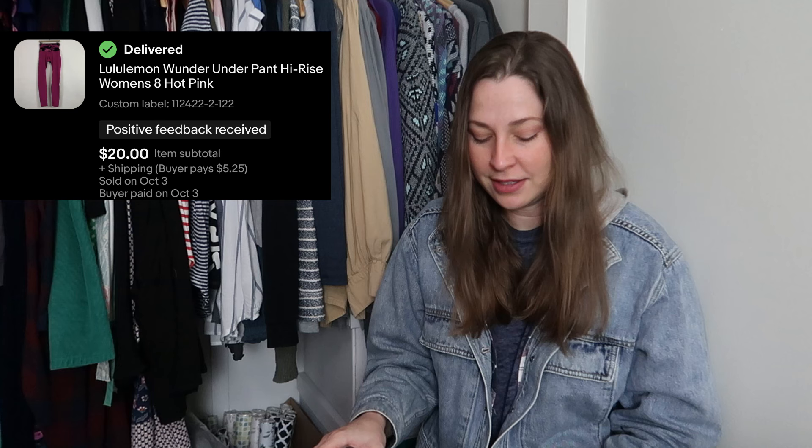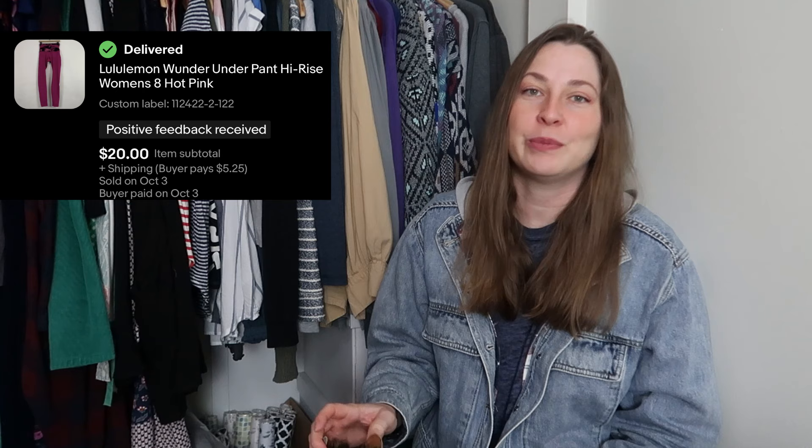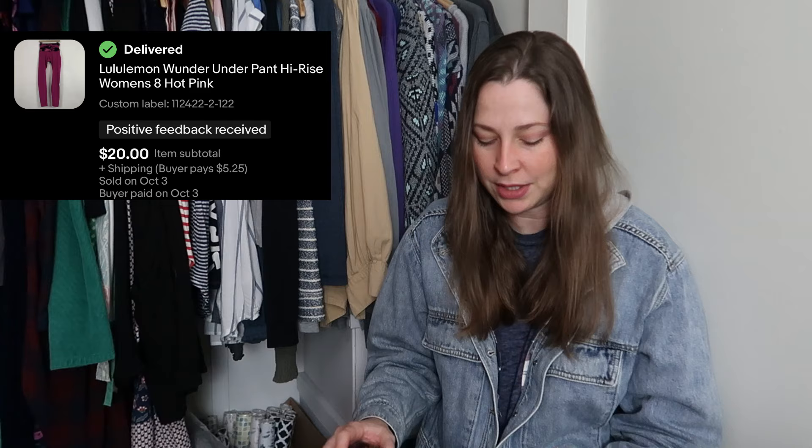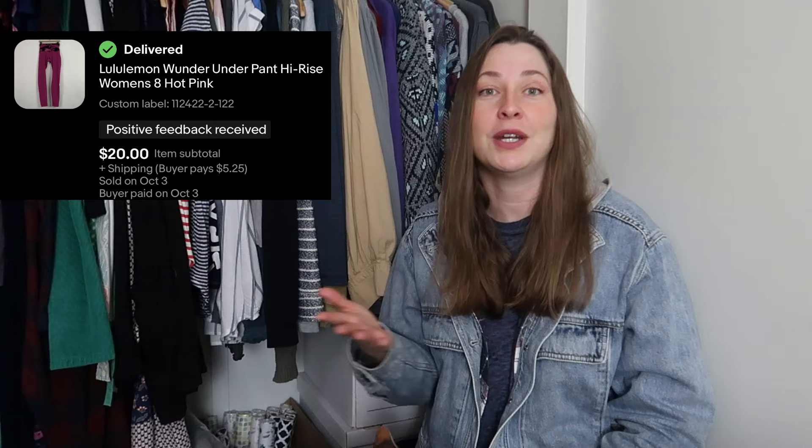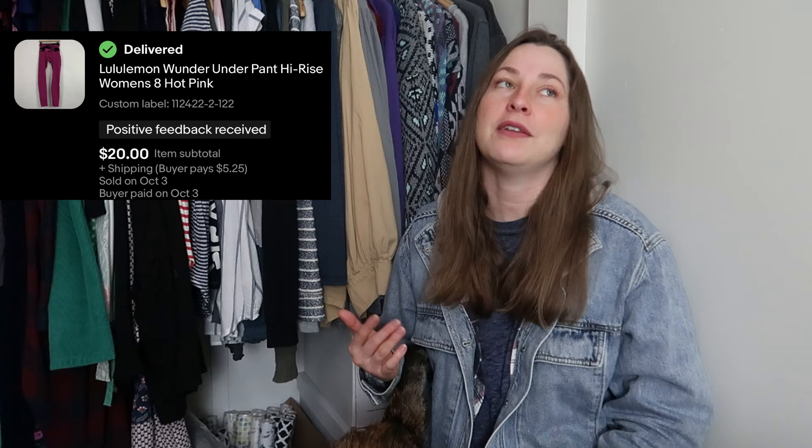This is a Lululemon piece. This actually fit me great, but it's pink, so I let it move on to a new home. This is a women's size eight Wonder Under and it sold for $20. It's rare that I find Lululemon in my area at all, even though there's a Lululemon store in Williamsburg. I'm guessing it's because everybody who loves Lululemon likes to hold on to it. The buyer paid for shipping and I paid $5 for this at a thrift store.